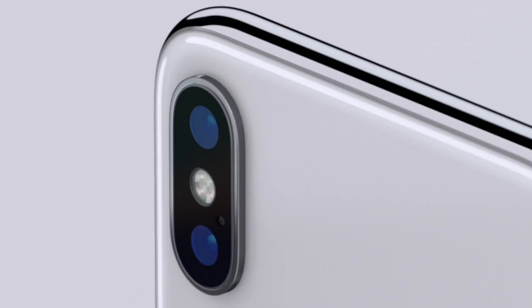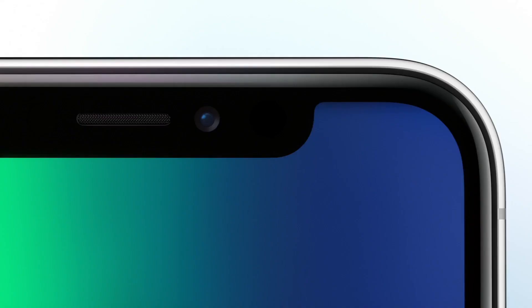Making all of this possible is Apple's new A11 Bionic chip, which runs facial recognition right from your phone. Pre-orders start October 27th, with the 64GB model starting at $999. iPhone X will ship on November 3rd.